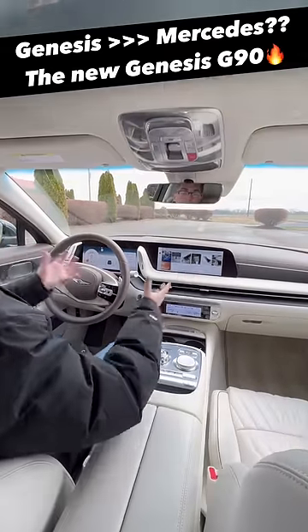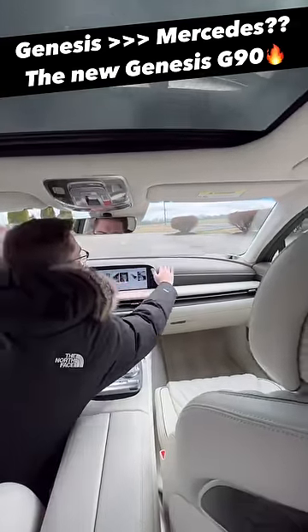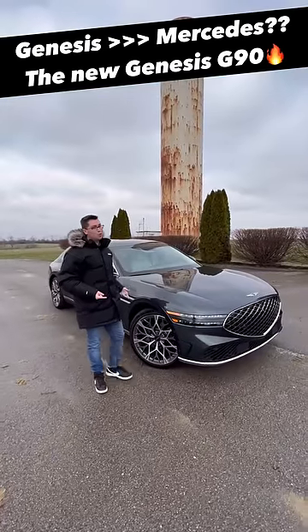Five, the interior design is way more visually interesting than the S-Class, and it's also made of super nice materials — leather through the top part of the dashboard, tweeters that pop out. Would you buy this Genesis G90 for $100,000?